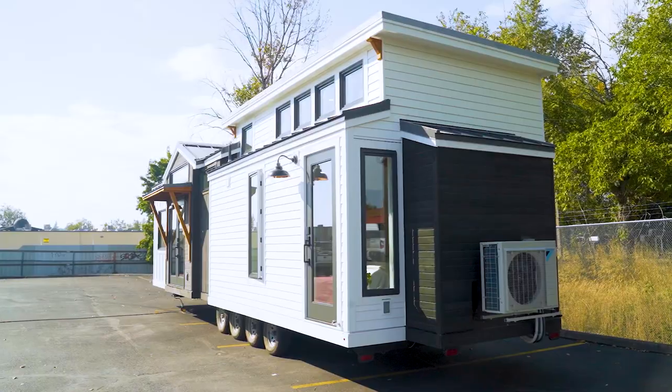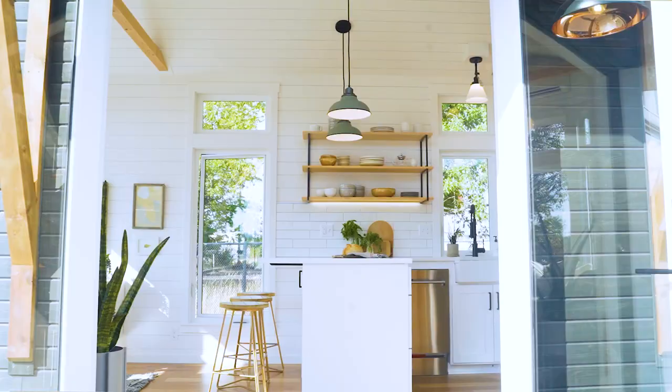I'm Malia, CEO and lead designer and co-owner of Trueform Tiny, and today we're showing you in detail our Cascade Max.